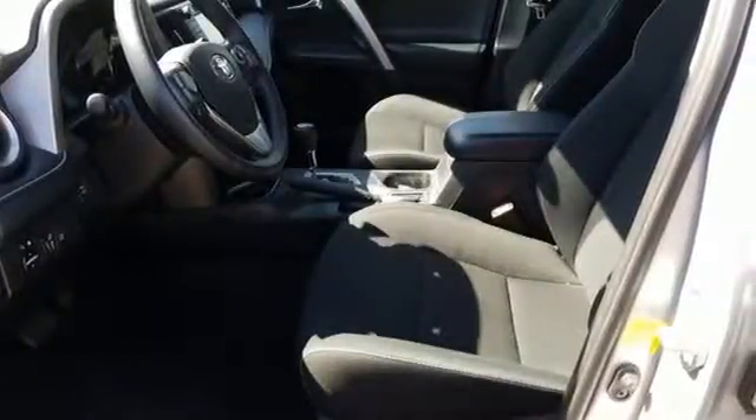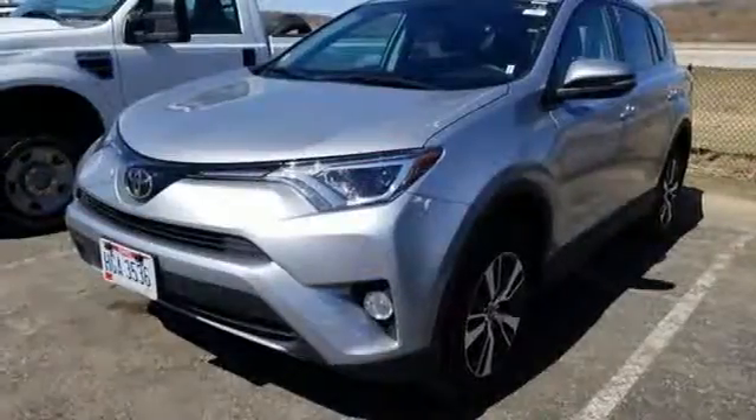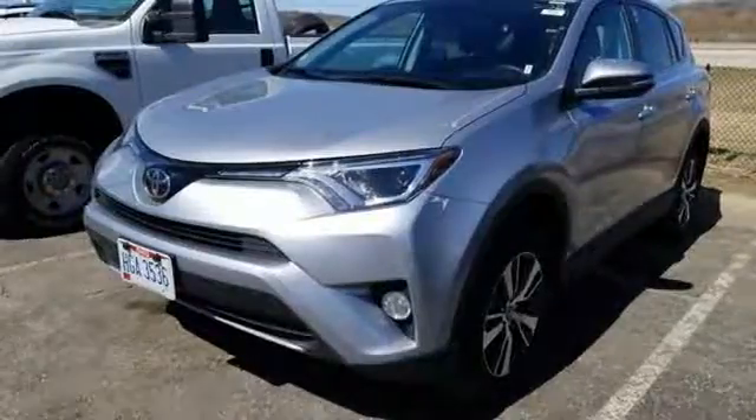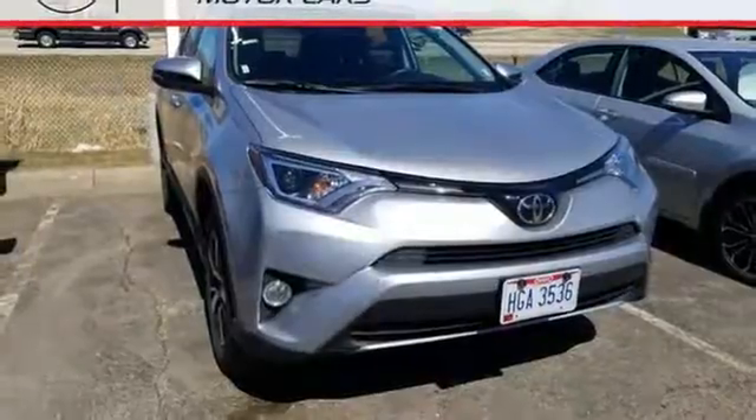60-40 split second row seats create a wide, flat load space for weekend gear, groceries, or home improvement supplies. Most of all, you'll appreciate the safety features that are on standby until you need them most, like Trailer Sway Control and Toyota Safety Sense P.